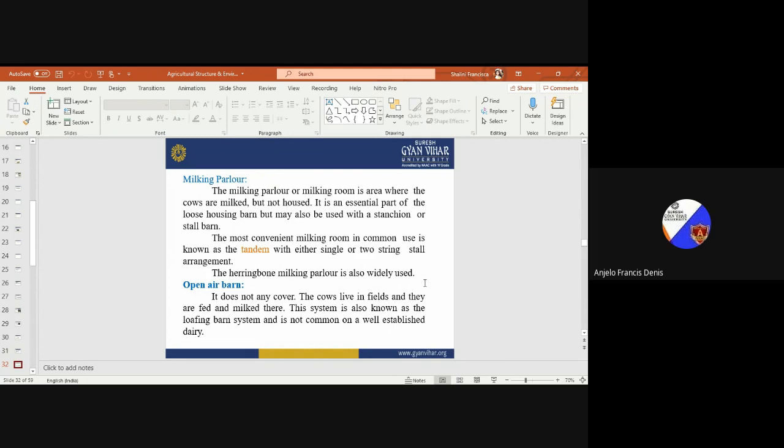The most convenient milking room in common use is known as the tandem, with either single or two-string stall arrangement. The number of strings depends on the number of animals: more animals require two strings, fewer animals use one string. The herringbone milking parlor is also widely used.